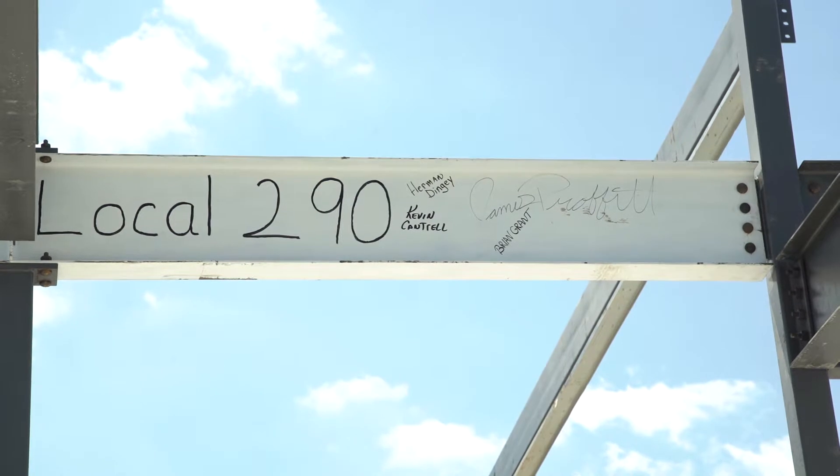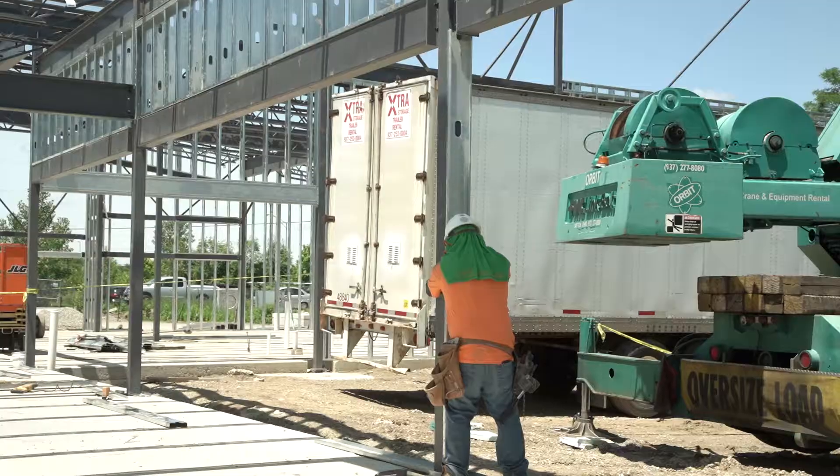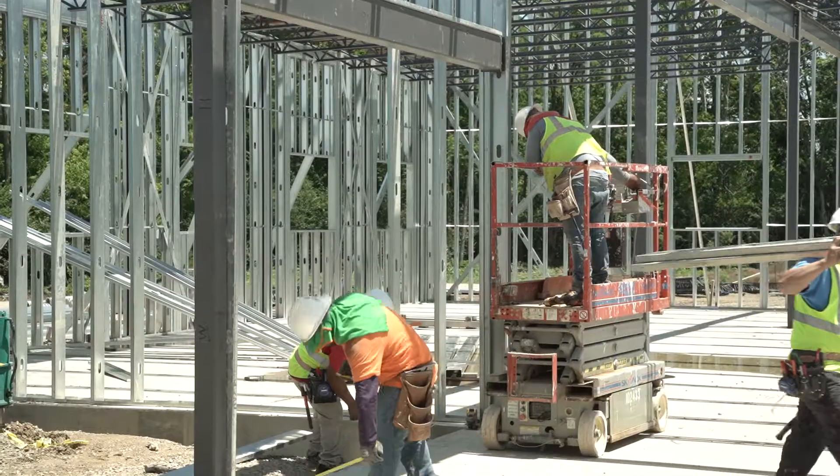All right, next steps. We're still raising funding. We have the structure, and we need to start putting everything inside. Just like Roy talked about, we've got to start outfitting this.